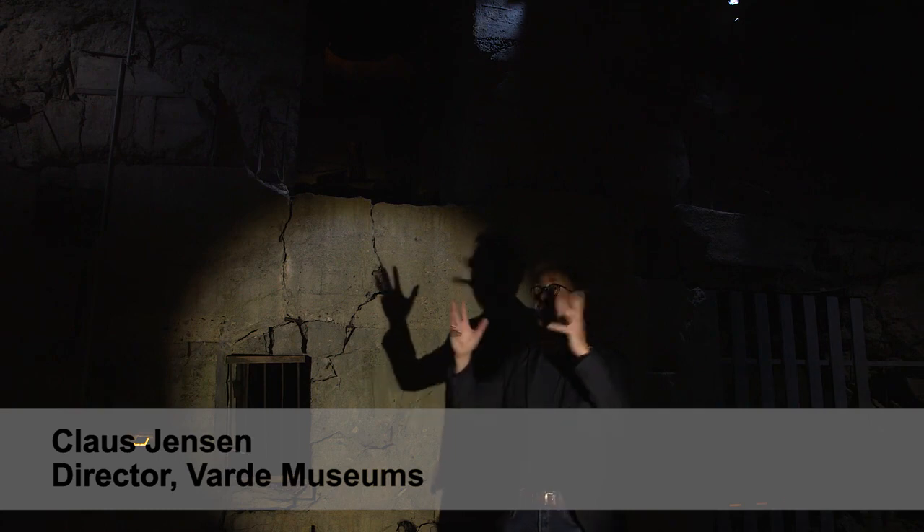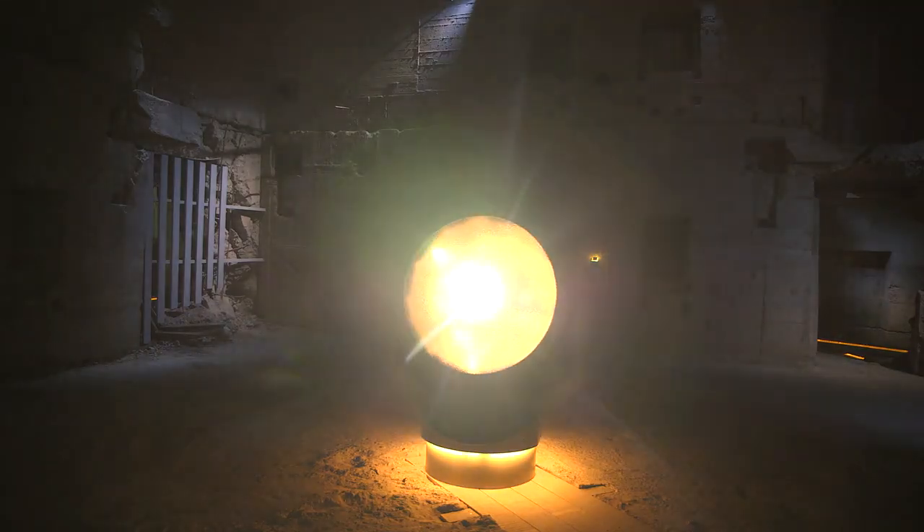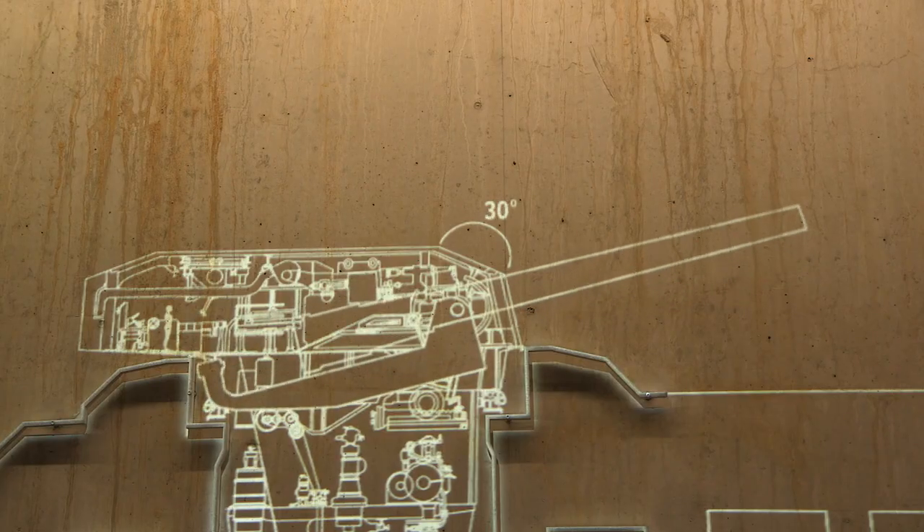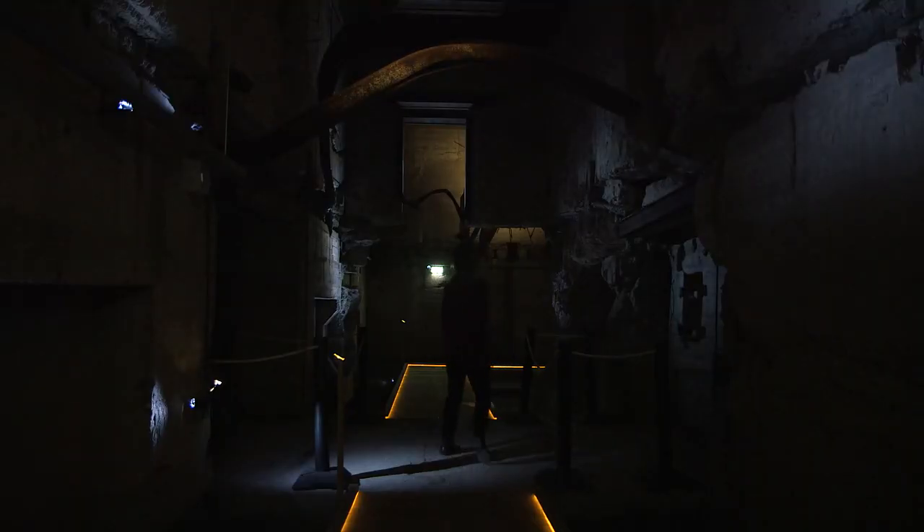We're standing in the original Jeffitz bunker, this huge war machine, which is connected by a tunnel to the new museum. So you can actually walk from the new museum and experience the old original bunker.